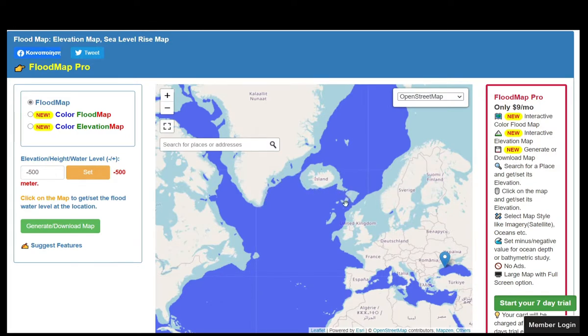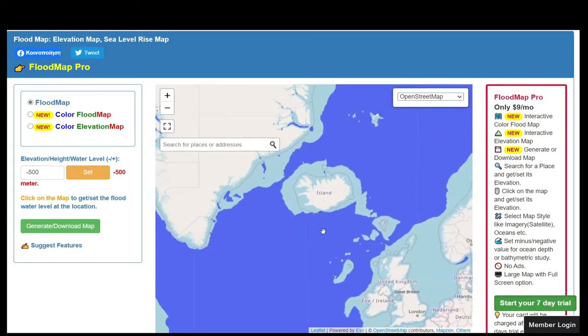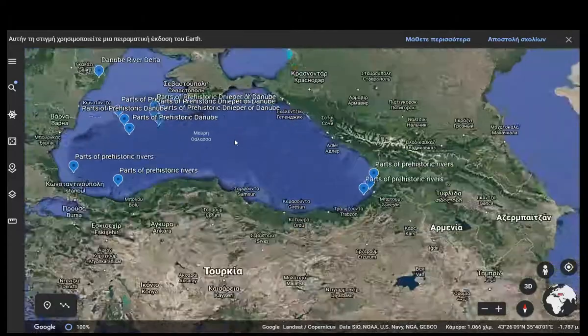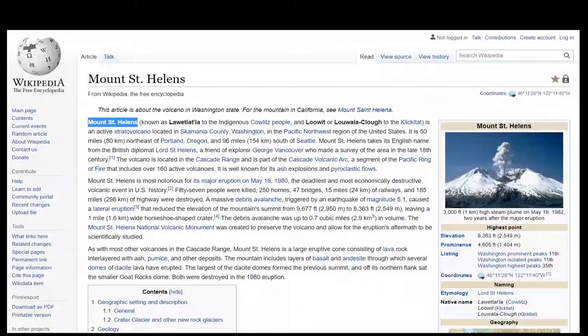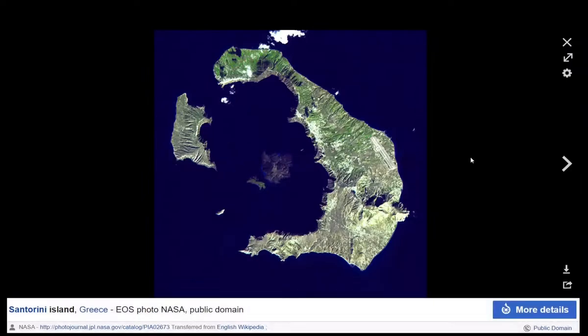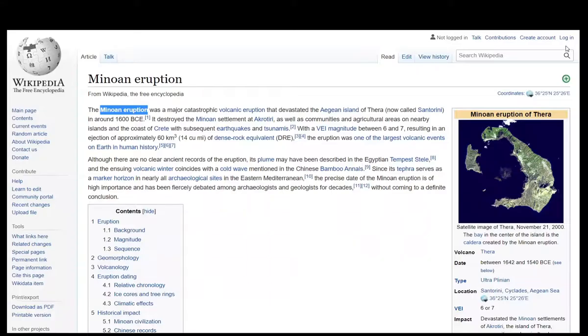Something worth mentioning: the seabed, especially around Iceland, would not look exactly the same as it does now. Locations around volcanoes change over thousands of years — in a volcanic eruption, new land is created, but in some cases there are further after-effects. For example, the eruption of Mount St. Helens in 1980, or the eruption of the volcano on Santorini island in Greece — the Minoan eruption — where the caldera collapsed under its own weight, meaning the caldera would have been much larger in volume before the eruption. Such events could have been the cause of some floods or catastrophic events mentioned in historical records or myths.